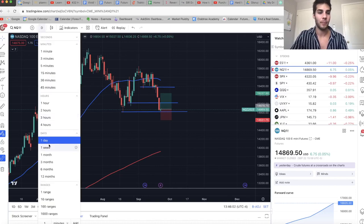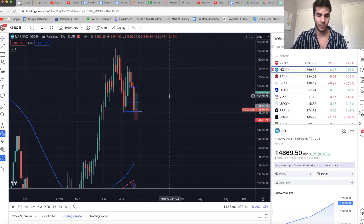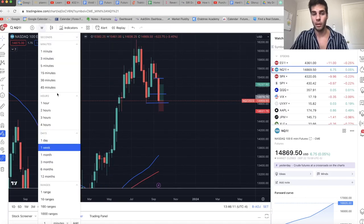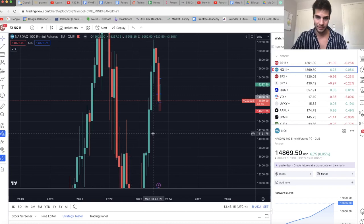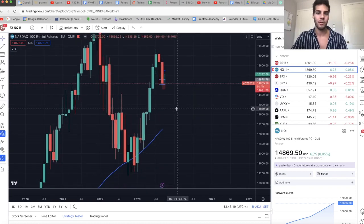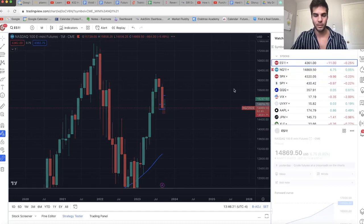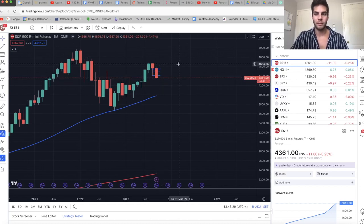We are bearish on the daily, bearish on the four-hour, and bearish on the weekly — on all these timeframes we're bearish, so we should not be looking for longs. I am in a relief rally long, and I'll explain more why. On the monthly for both NASDAQ and ES, we are in a bullish market structure and coming down to support. So we should still expect the long-term trend to be higher, but on the weekly and lower, definitely bearish.